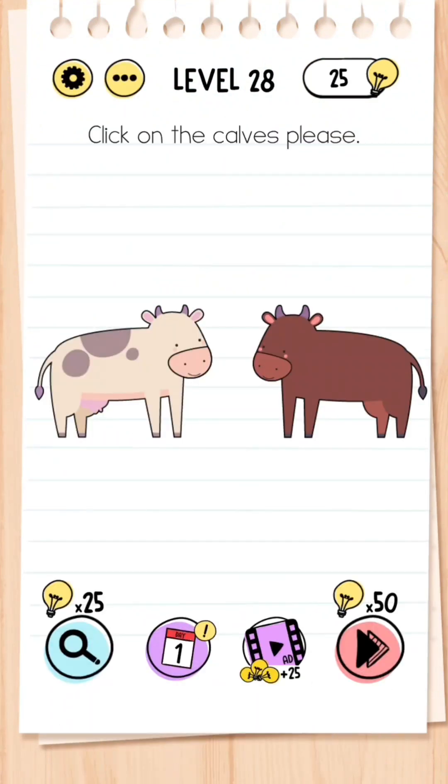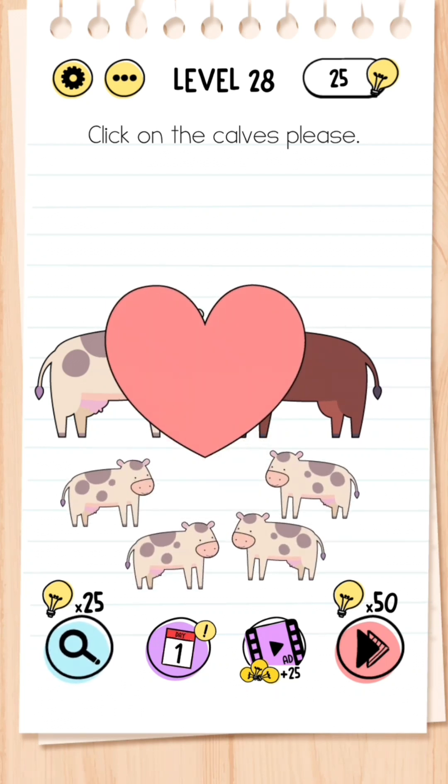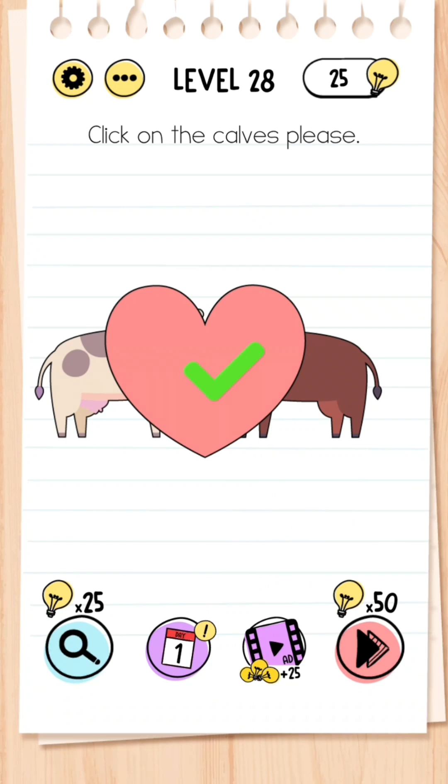Level 28: Click on the calves please. Calves are baby cows, so what you need to do is move one cow to the other cow so they make babies, and then click on all four of the baby cows.